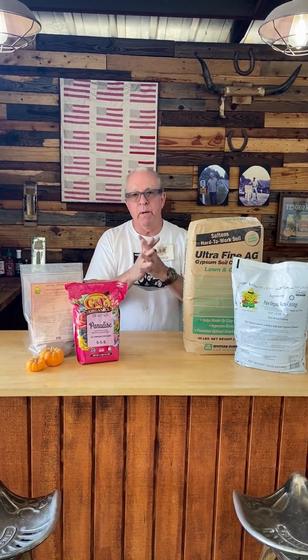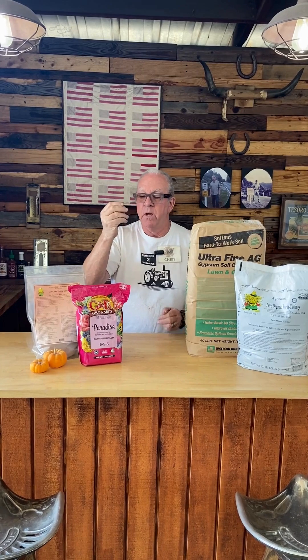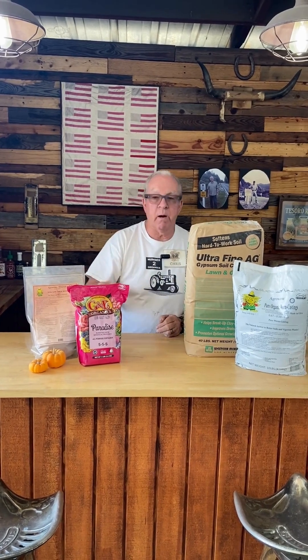The tree or the tomato will give back to the mycorrhizae — it's a symbiotic relationship. The plant gives photosynthesis nutrients to the mycorrhizae, and the mycorrhizae provides water and nutrients back to the plant. They're very symbiotic.